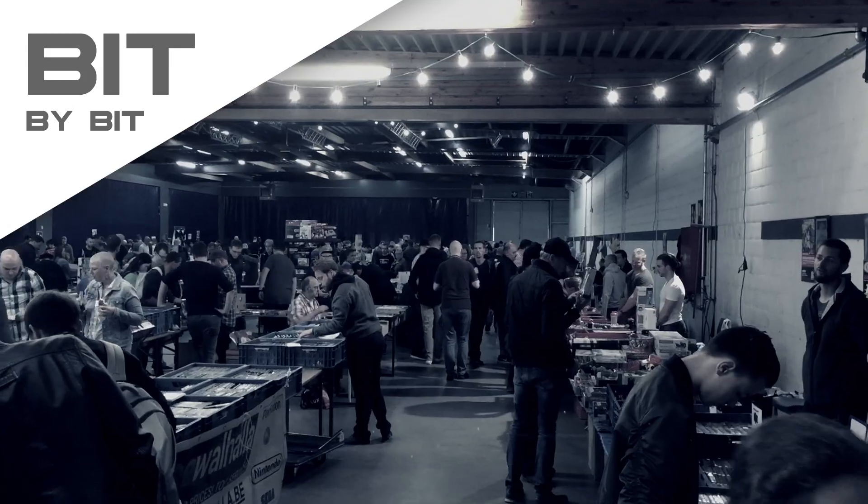A pickup video from the Retro GamesCon in Schiedam. I picked up some really unusual stuff, at least for me. Hello guys, welcome to a new video of the Bit by Bit Gamer Show.